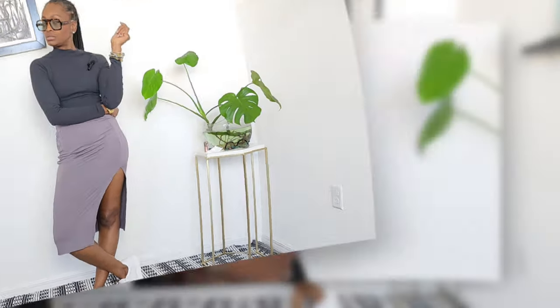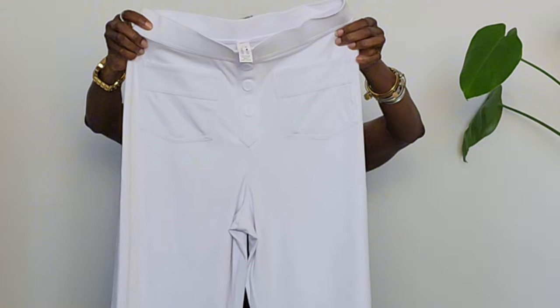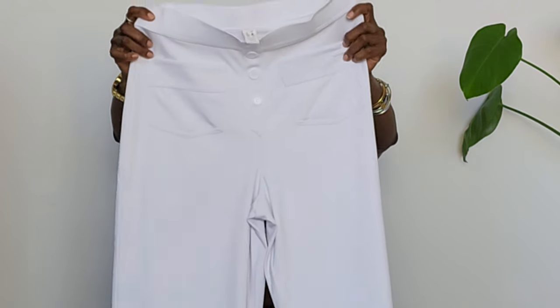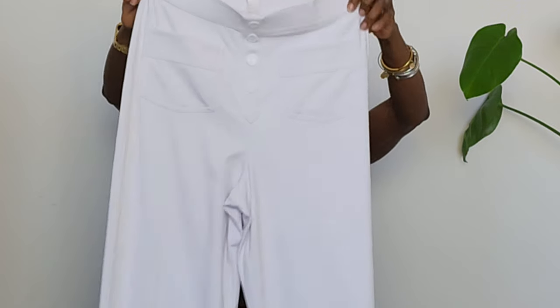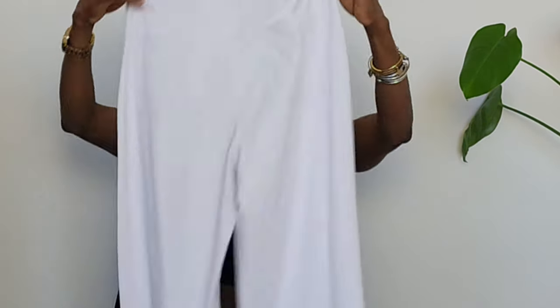Now we're jumping into these bold pants — they're called the High-Waisted Button Multiple Pockets Straight Leg Casual Pants. I got them in a medium regular because they didn't have a tall. The front pockets are functional and the buttons are full buttons, with pockets on the back as well. This is more of a straight leg pant — high-waisted. I'm going to put her on with that mock neck crop top and show you what she looks like. If you're into stretchy fabric, this is right up your alley.